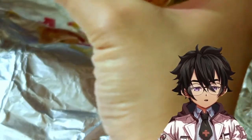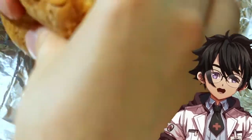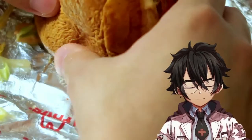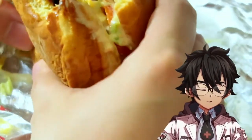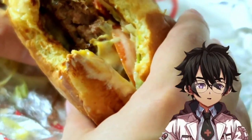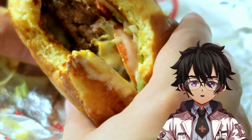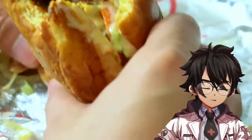Here we go. I'm going to two-hand this. It's kind of big. I'm not going to lie, it's a bit of a mess. I'm not tasting any Wagyu-ish thing. Let me get another bite.